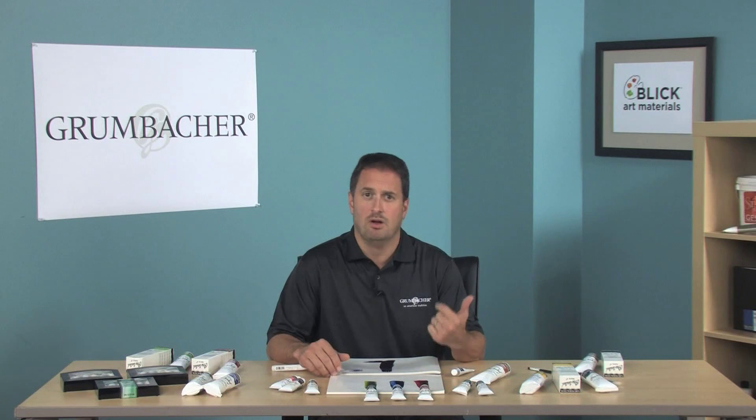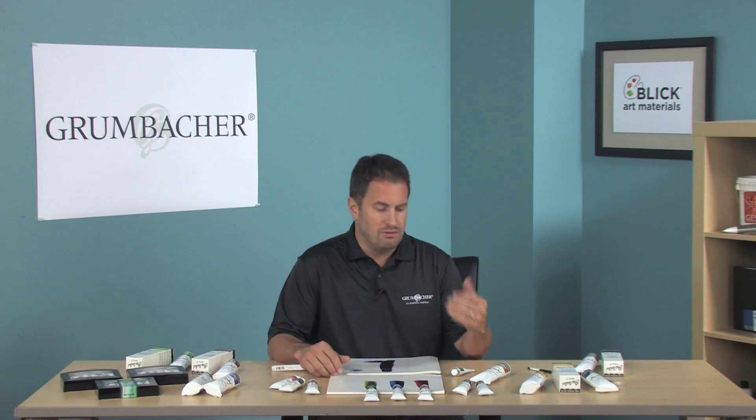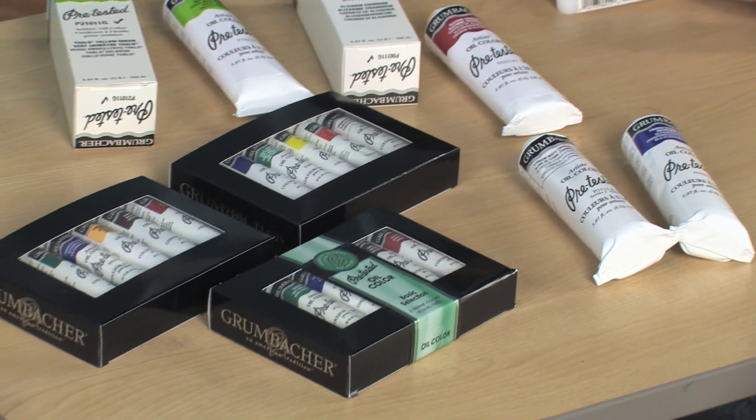Pre-Tested has a variety of mediums that can help you achieve the paint film or technique you're looking for, including faster drying time, harder paint surfaces, glazing, and impasto. There are 90 colors available in the 37ml tube, and 54 of those are single-pigment colors.